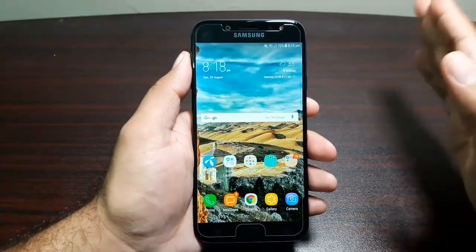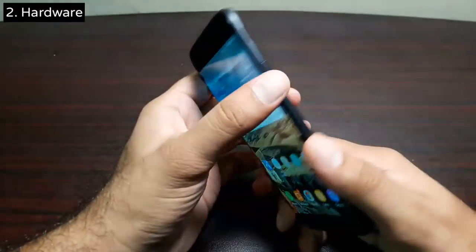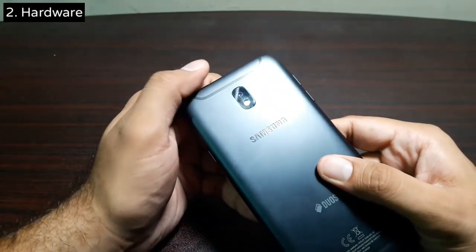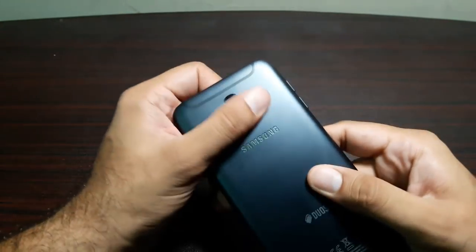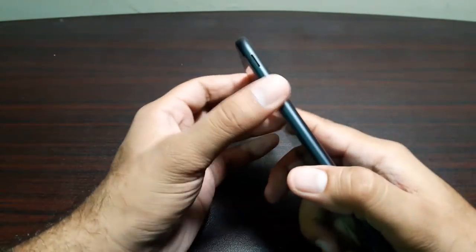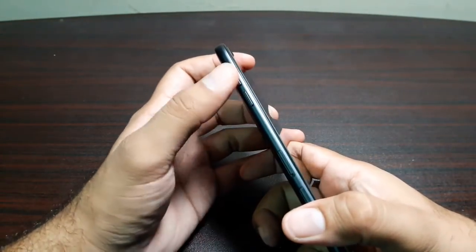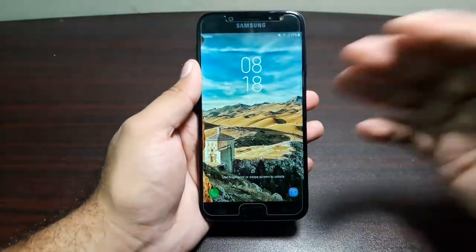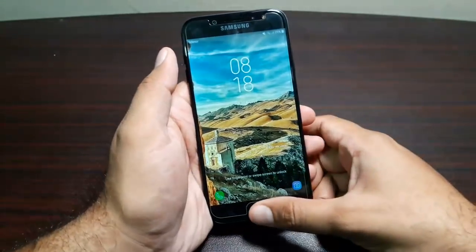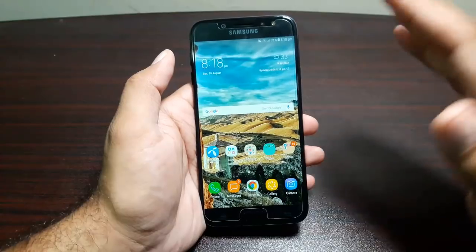The second reason to get this phone is the hardware. Just take a look at this phone — it's beautiful. It's made of metal, there's a camera on the top with no bump, and it looks and feels premium. The buttons are clicky and feel high quality. There's a fingerprint scanner at the front and a home button which unlocks pretty quickly.